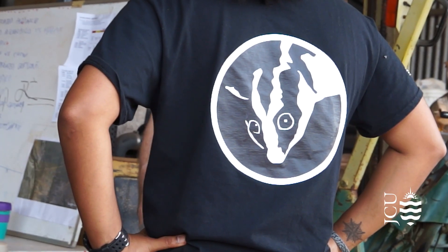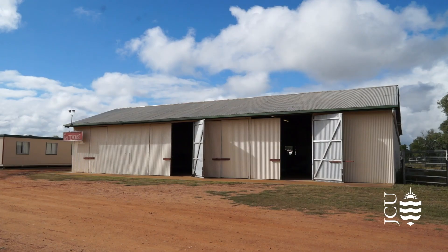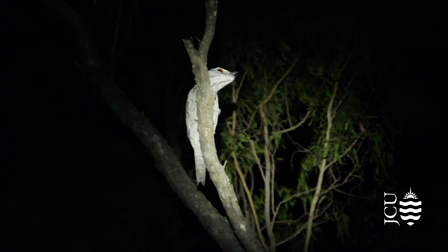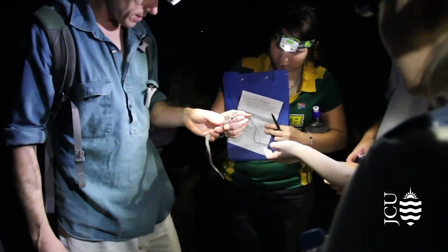Yesterday we found a few possums, there's lots of geckos in the traps, a few frogs around, and maybe a few snakes, which is great. Last night we went spotlighting, saw an owl sitting in a tree, and we also had the dingoes howling in the distance.